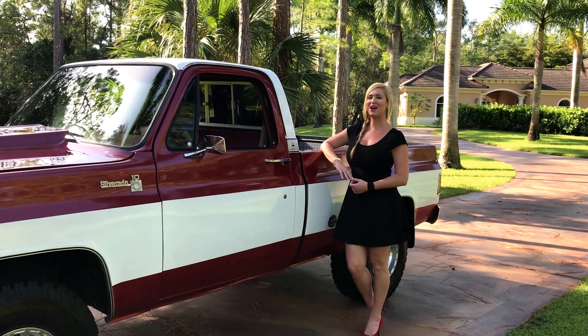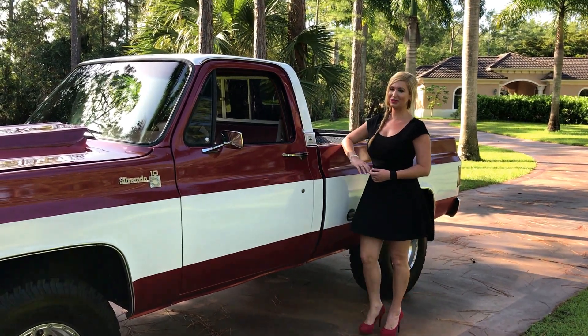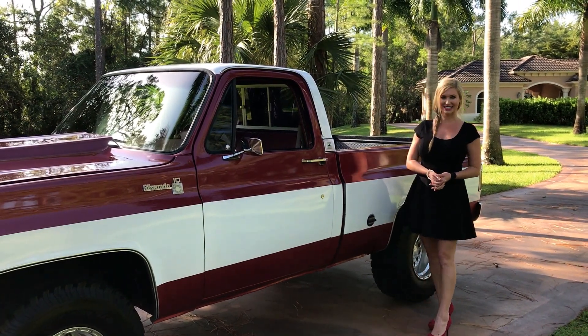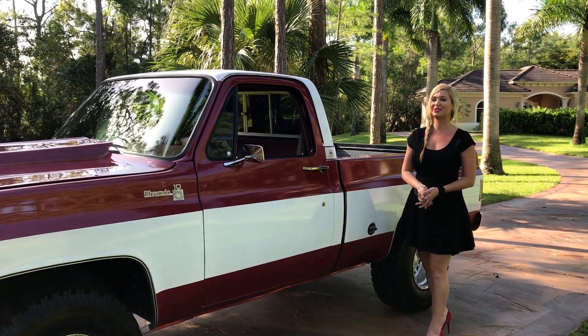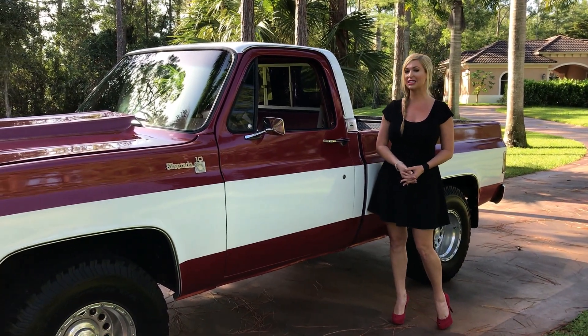Hey guys, it's Marianne. I'm here with you from Auto House of Naples, and this morning I have something that's completely outside of the box. It is a 1976 C10 pickup truck, titled as a GMC, and I say it's outside of the box because this is something we typically don't do.